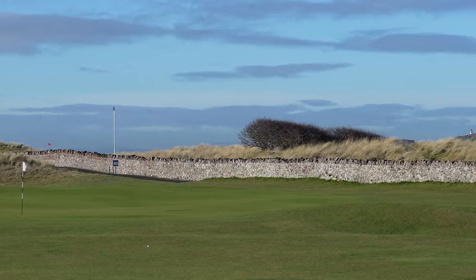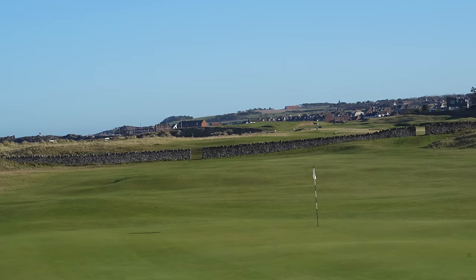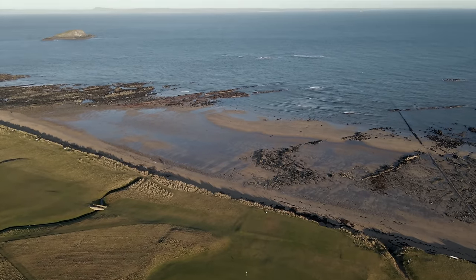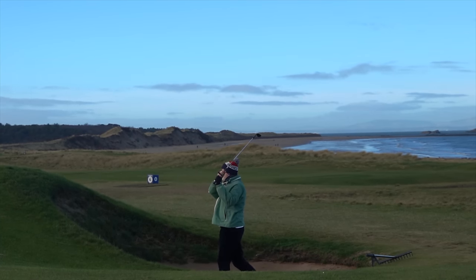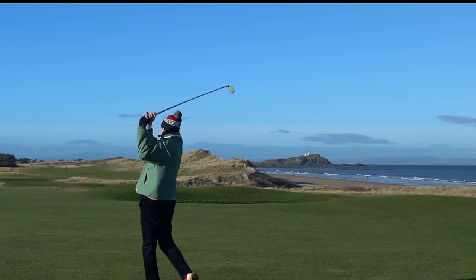The front nine is classic links at its finest: rolling fairways, expansive greens, revetted bunkers, fairways split and lined with stone wall, and an endless sea view. And of course no links track would be complete without the appearance of a burn — and in this case a hidden one.